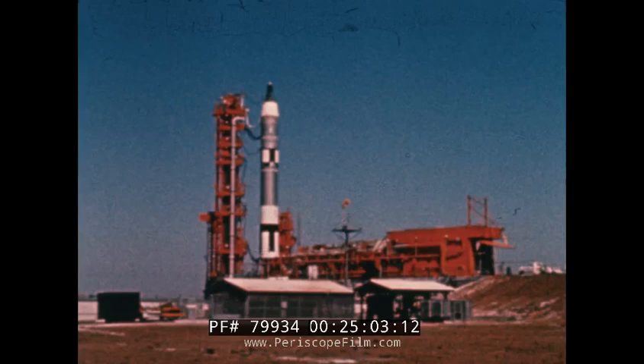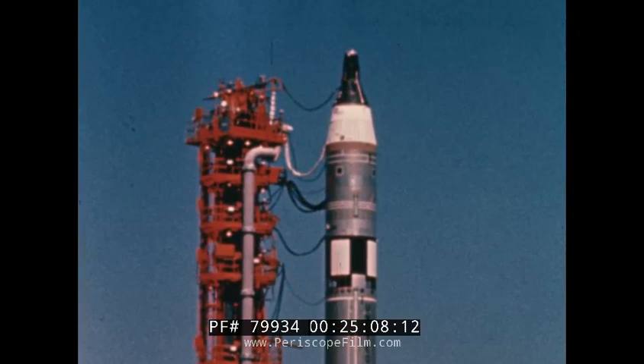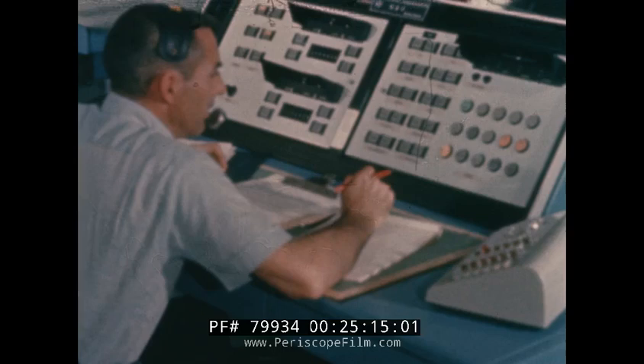At T minus three minutes, the onboard computer receives the latest updated launch data. At T minus ten seconds: ten, nine, eight, seven, six, five, four, three, two, one, zero.